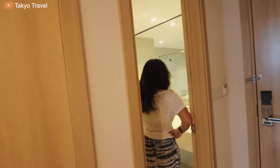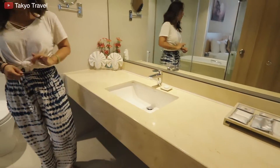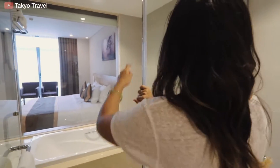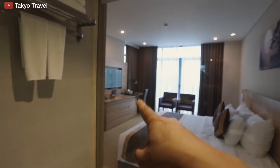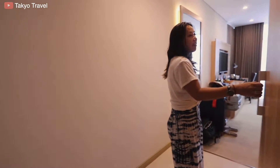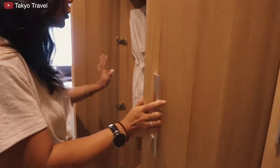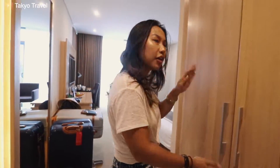Alright, so we are in the comfort of our hotel — let's give you guys a tour! You have a hair dryer next to the mirror, a toilet, a shower, and a bathtub. There's a window so you can take a shower and watch TV at the same time. You also have a safe right here.